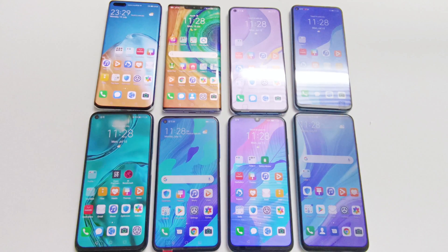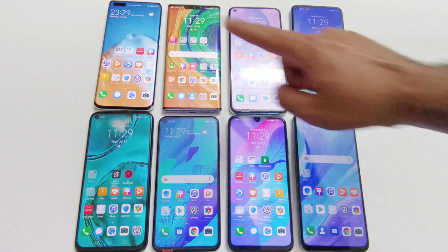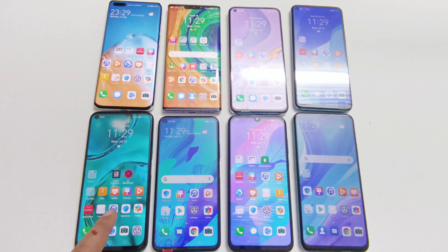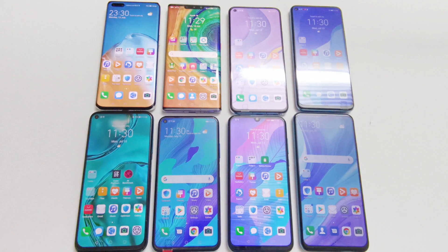What's up guys, this is Sean Heather and in this video we are going to do a benchmarking test comparison of a bunch of Huawei smartphones. We got Huawei P40 Pro, Mate 30 Pro, Nova 7, Nova 7 SE, Nova 7i, Nova 5T, Y8P, and Y9S. We are going to see how much difference we get in terms of benchmarking test score results depending on the hardware and software specs of these smartphones.